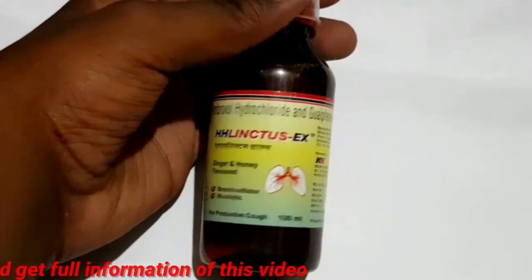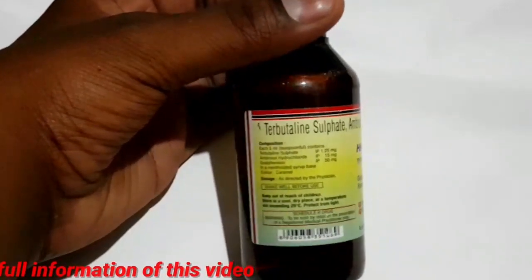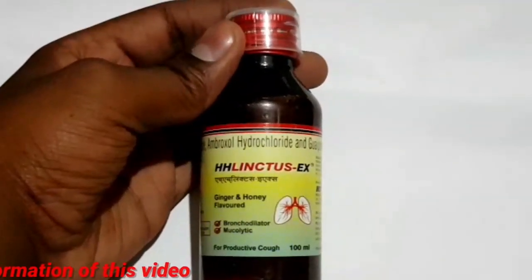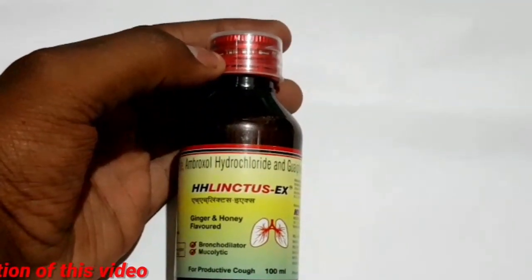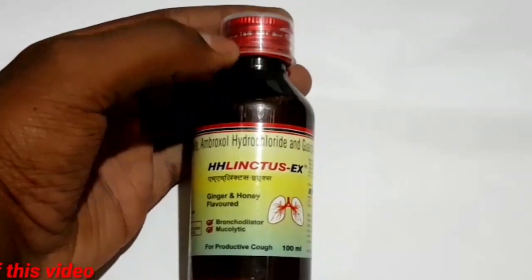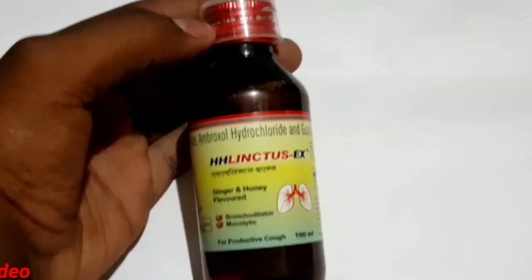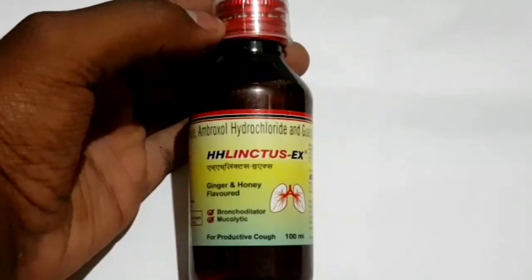It is used for self-medication with prescription. You can consult a pediatrician or doctor. This is a schedule H drug and is a day-to-day drug.